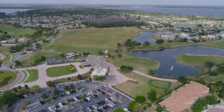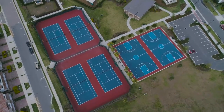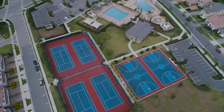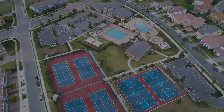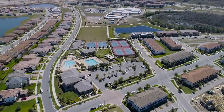Aside from golf, this amenity-rich community features a recreational clubhouse with fitness center and gathering room. You can relax in or alongside a huge lakeside resort-style swimming pool and patio bar. You can enjoy the tennis courts and basketball courts, a covered playground and multi-purpose ball field.